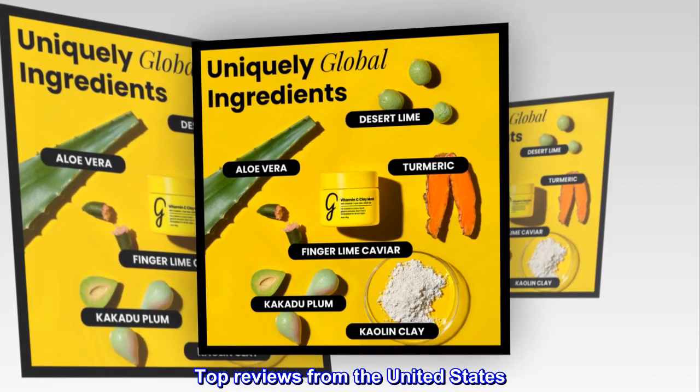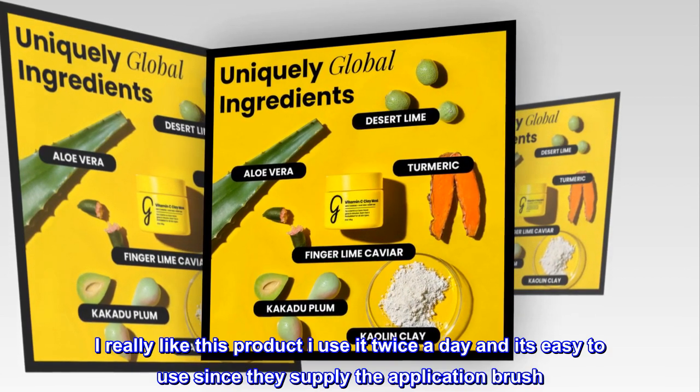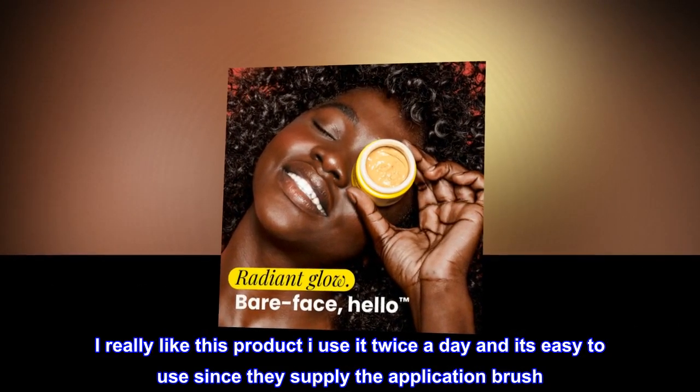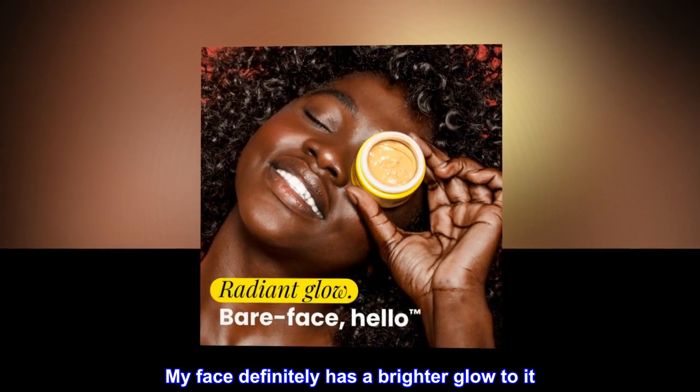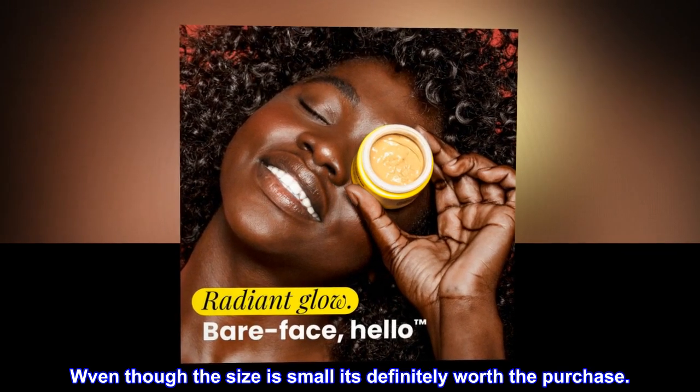Top reviews from the United States. Face is brighter — I really like this product. I use it twice a day and it's easy to use since they supply the application brush. My face definitely has a brighter glow to it. Even though the size is small, it's definitely worth the purchase.